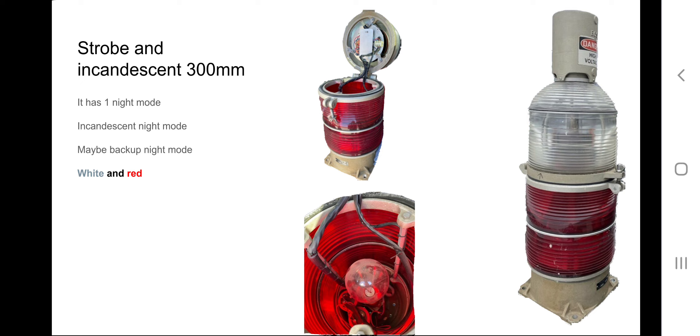It has the incandescent night mode and it might have a backup night mode — I'm not sure due to the lack of information. Say what you want, but this is technically a single strobe because the top part is a strobe and the other half is an incandescent. Only half of it is a strobe — it's a single strobe, not a dual strobe, and not a dual strobe honorable mention on this list. On the dual strobe list it would be an honorable mention. This is one of my favorite single strobes because it matches what I always imagined — a beacon that's half strobe, half incandescent. It's white and red.